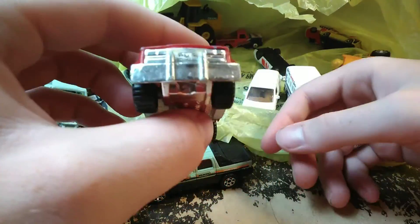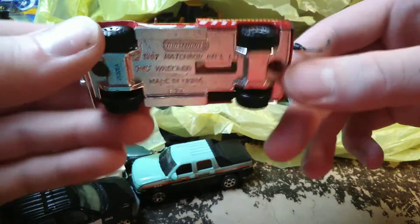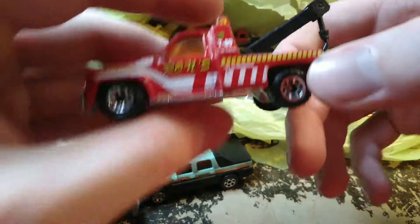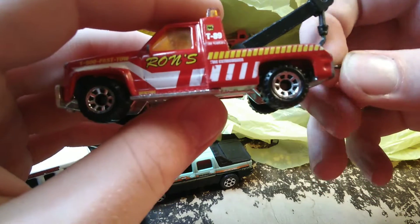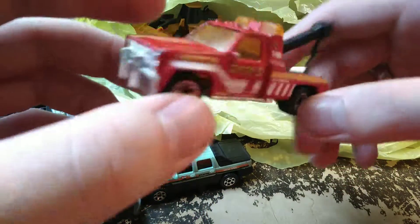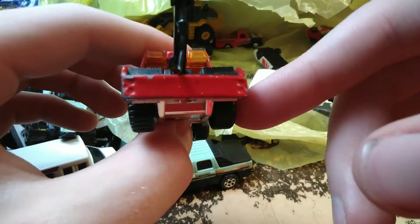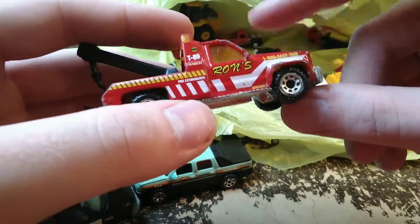Then we have the 87-88 GMC tow truck — 87 GMC wrecker. I kind of laughed: it says 'Ron's' on it, and my grandpa's name is Ron and he works on cars — or used to work on cars, he does a little bit still. It was kind of funny that this tow truck said Ron's, so that's why I got it. 1-800 Fast Tow. I haven't seen this truck before in this paint scheme — I have a whole bunch of this body casting.